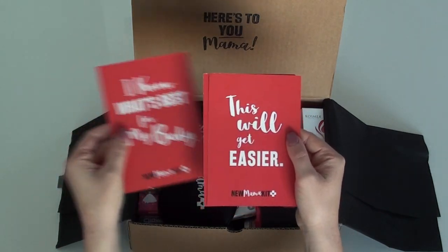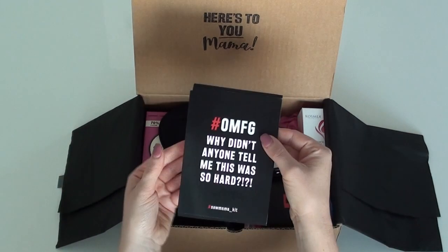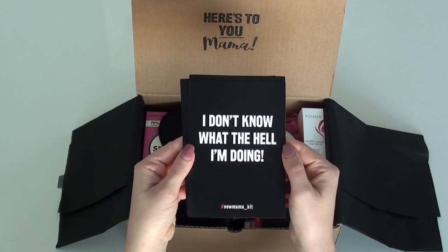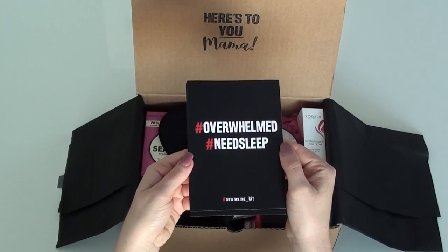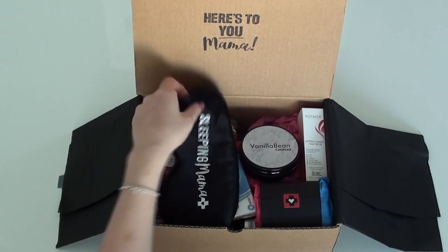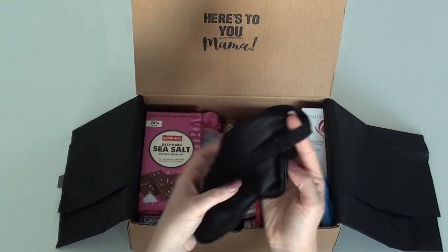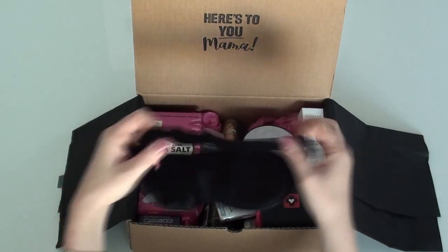There are these little cardboard cards in here: 'I have everything I need,' 'I know what's best for my baby,' 'this will get easier' - oh my gosh, that is so funny! 'I don't know what the hell I'm doing,' 'I don't know any new mom that does know what they're doing,' 'overwhelmed,' 'needs sleep' - yes, so true! And this is what you need at the hospital when you just need to get that shut-eye. I love that it's adjustable so it can fit basically any head size.